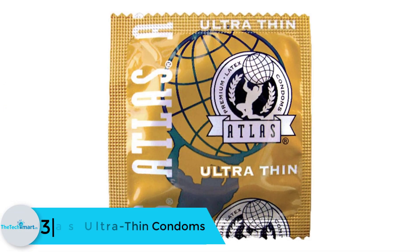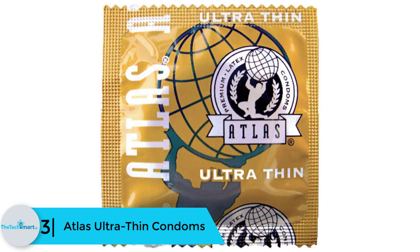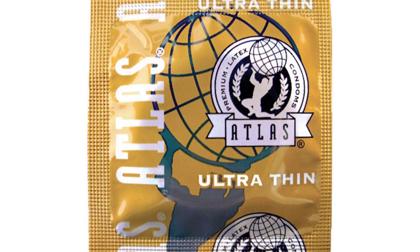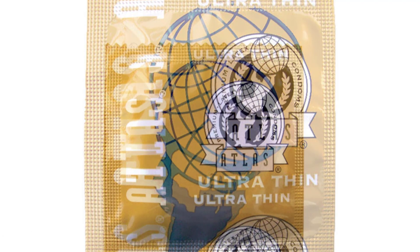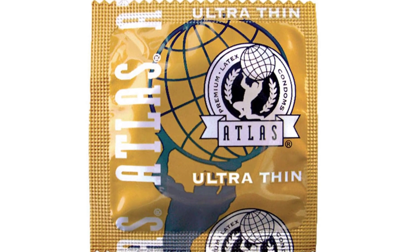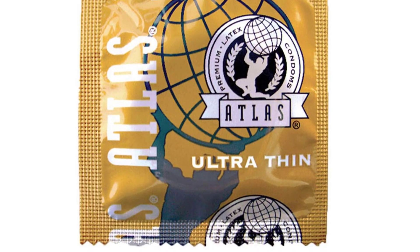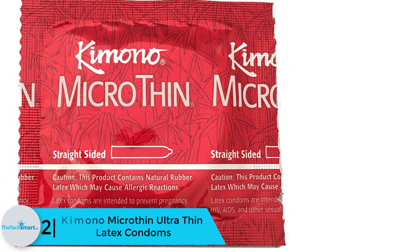At number 3, we have the Atlas Ultra Thin condoms. These premium condoms by Atlas are of unrivaled quality. They are lubricated through a silicone formula and are silky and smooth for maximum sensitivity. This product is amazingly sensate, enhancing the mutual feeling and giving you that closeness with your partner. They have the right amount of lubrication, are affordable, and fit all perfectly.